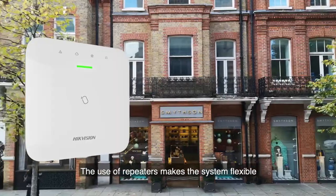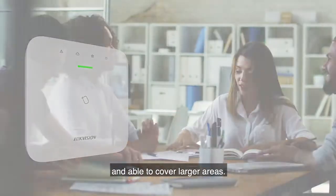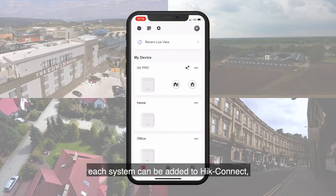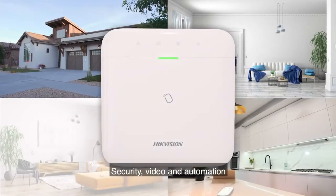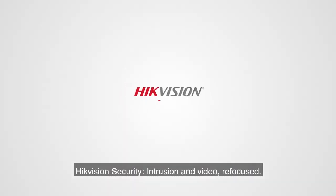The use of repeaters makes the system flexible and able to cover larger areas. Multi-site management is now a reality — be it residential or commercial environments, each system can be added to Hike Connect, viewing and controlling all your systems in one place. Security, video, and automation all-in-one: an ultra-modern system delivering the security of the future today. Hikvision — security, intrusion, and video refocused.